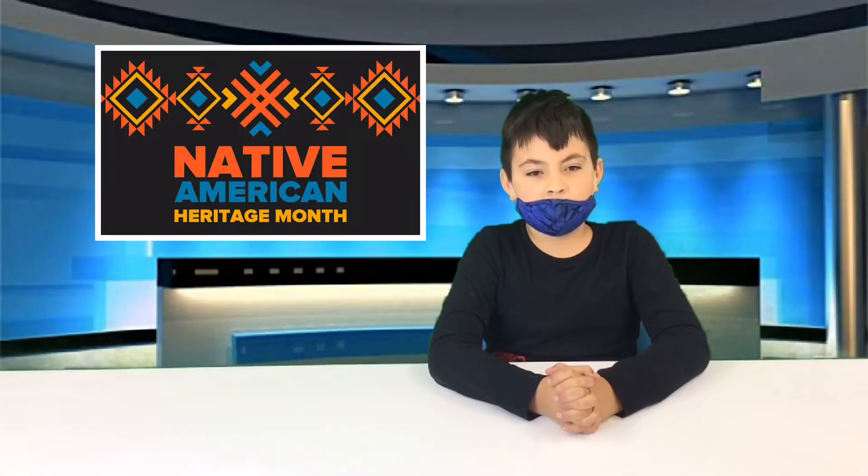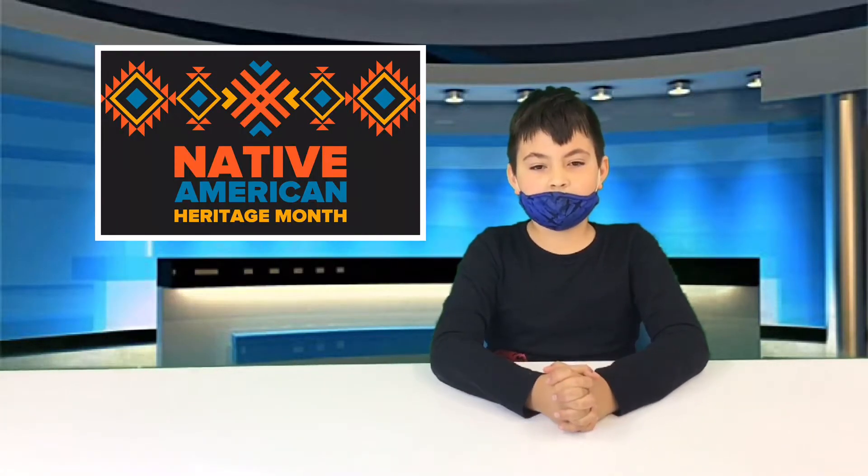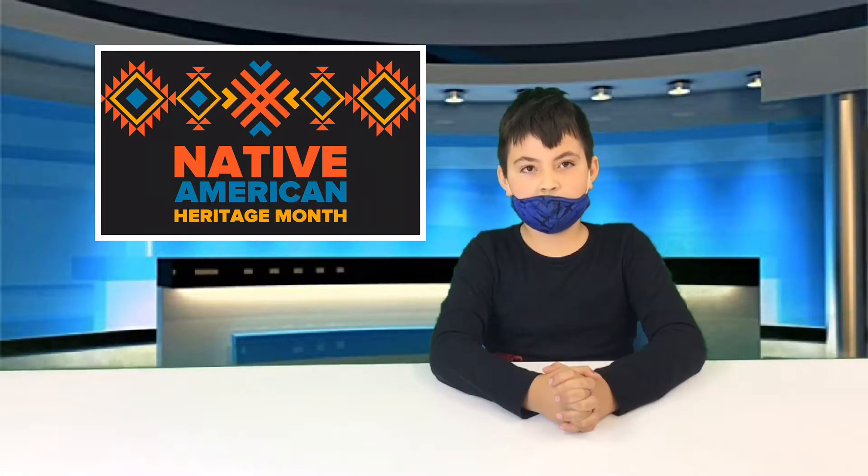Today is an important day during this Native American Heritage Month. We have a special visitor from the Columbus Natural Park, Mrs. Snyder. Mrs. Snyder is a naturalist and an expert of natural history.